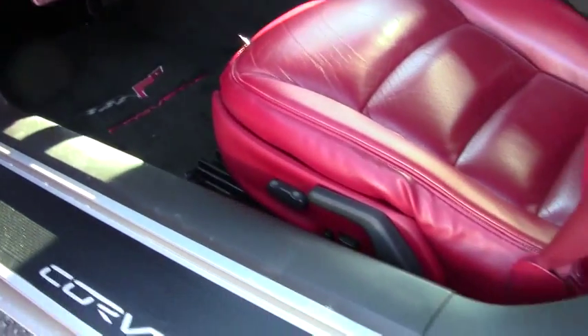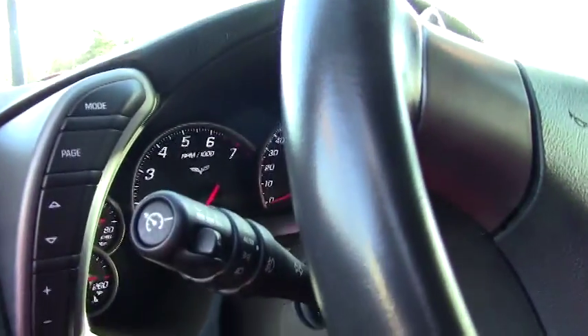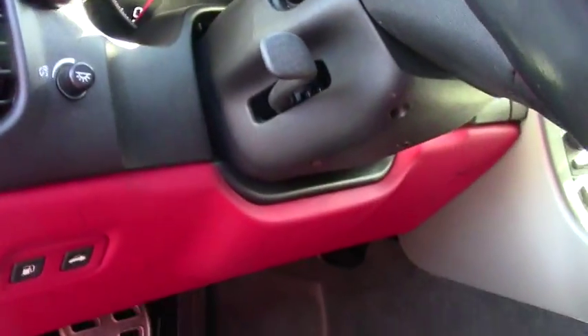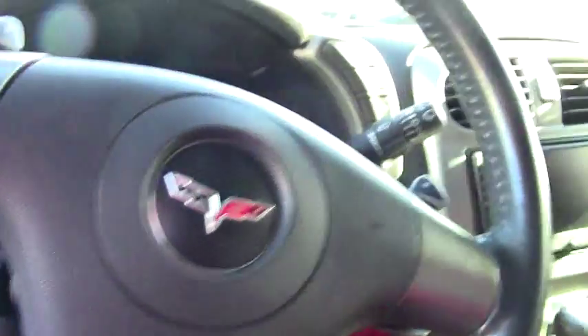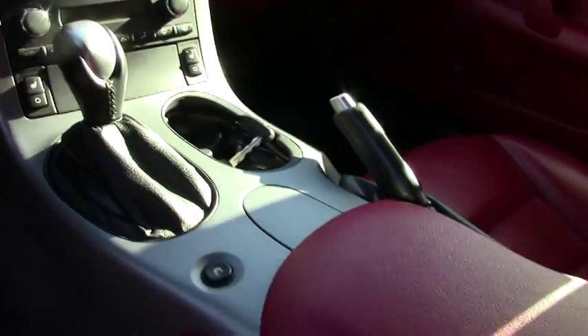As you can see, the interior has been well maintained. Seats are in great shape. The dash is in good shape. All the gauges — love the heads-up display, love the navigation. This is a 3LT.